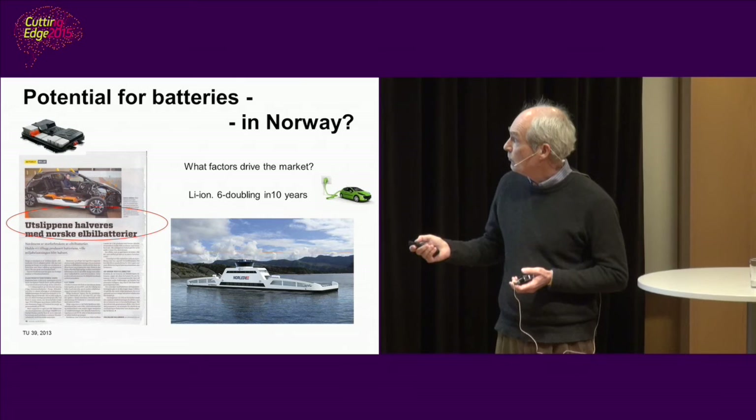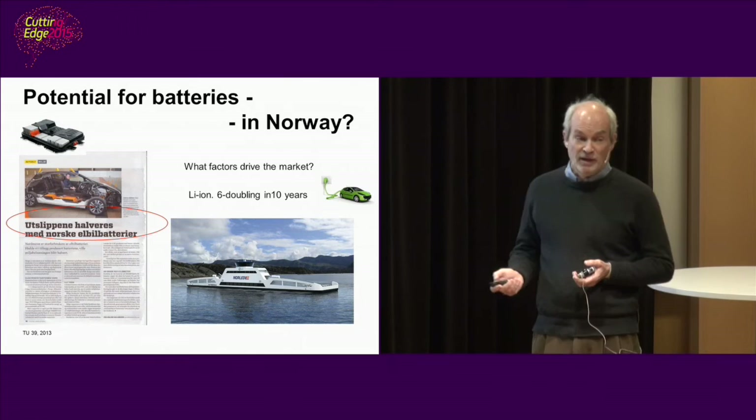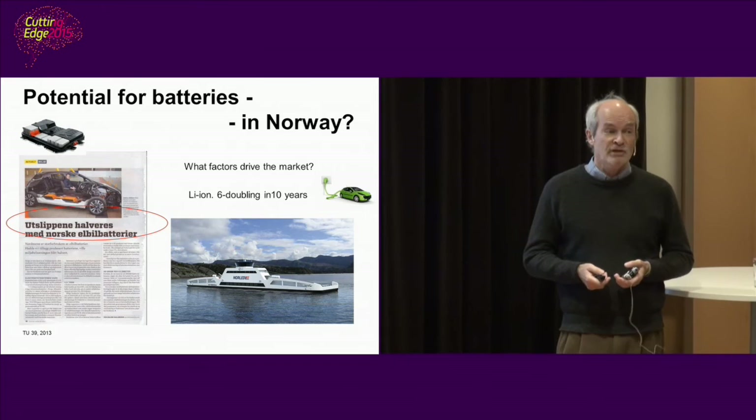Here is another headline about the environmental benefits of using electric vehicles. Norwegian ferry boats now run on batteries — although this is not entirely new, as Bergen had an electric ferry 100 years ago.